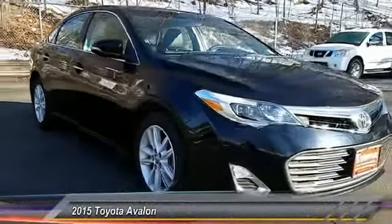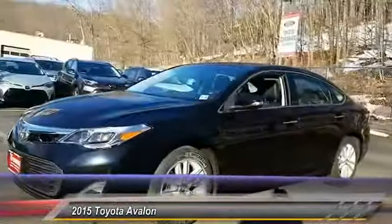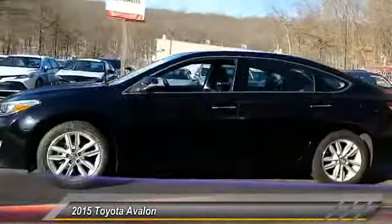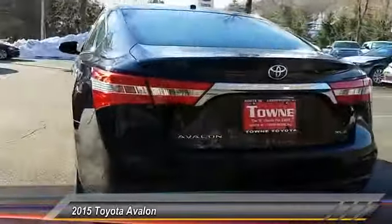The 2015 Toyota Avalon, a solid performer with standard V6 power, lots of interior space, and a reputation for reliability, and is priced below $25,000. This vehicle has less than 20,000 miles.